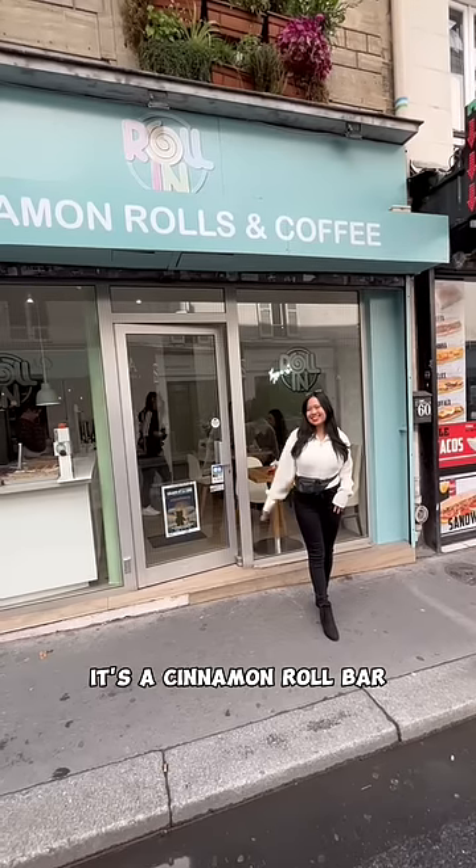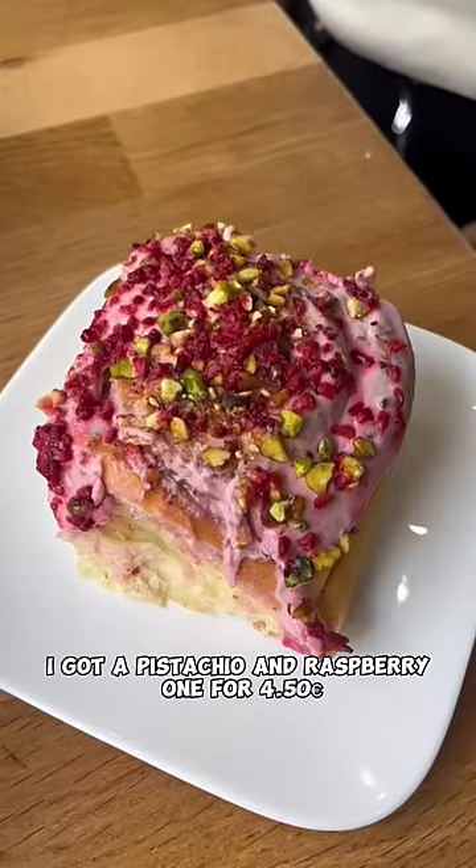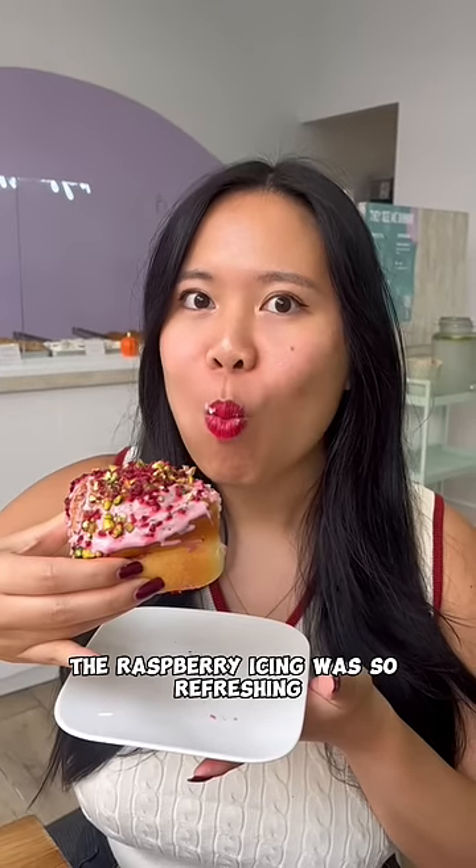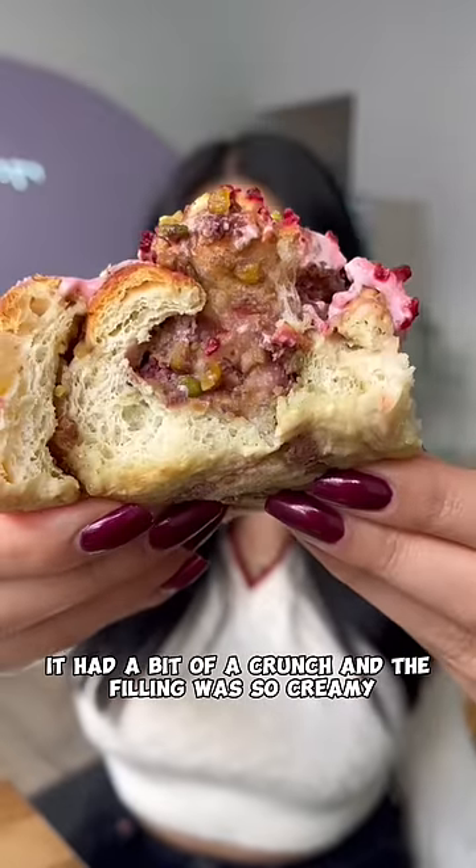Then I went to Rollin — it's a cinnamon roll bar and they had so much choice. I got a pistachio and raspberry one for 4 euros and 50 cents. The raspberry icing was so refreshing, it had a bit of a crunch and the filling was so creamy.